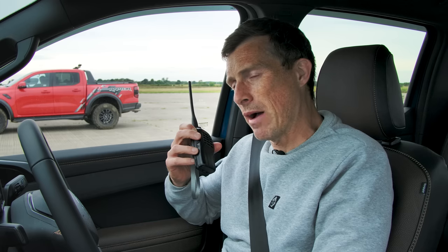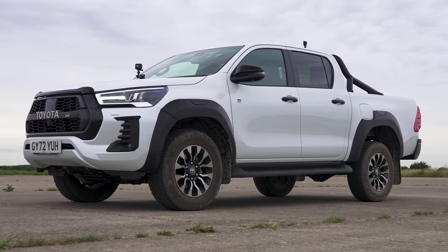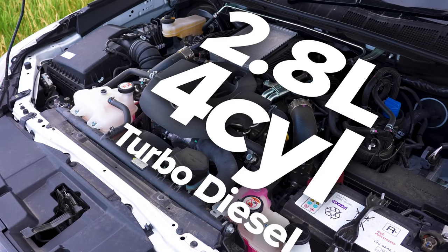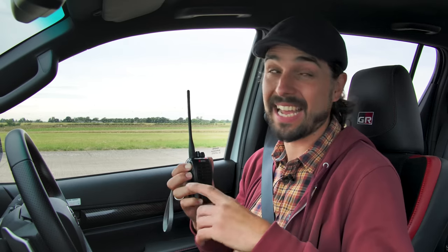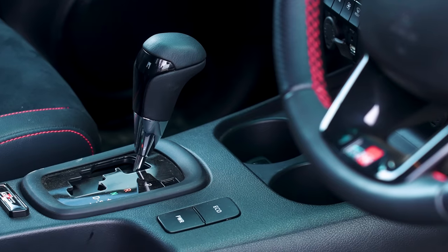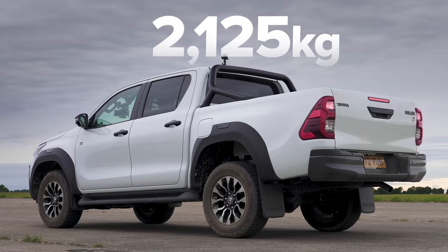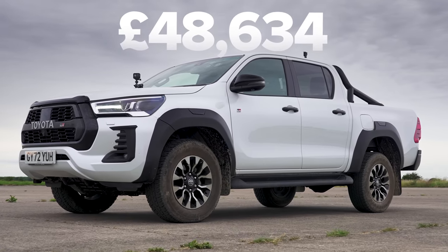Finally, let's find out about the Toyota. Nick, tell me about your truck. It's a Toyota Hilux GR version — Gazoo Racing. It still has a 2.8-litre four-cylinder turbo diesel, so no special Gazoo Racing engine, and that has 204 horsepower, 500 newton metres of torque, four-wheel drive, but instead of a 10-speed auto I've got an old-school six-speed automatic gearbox. It's 2,125 kilograms and costs £48,600.